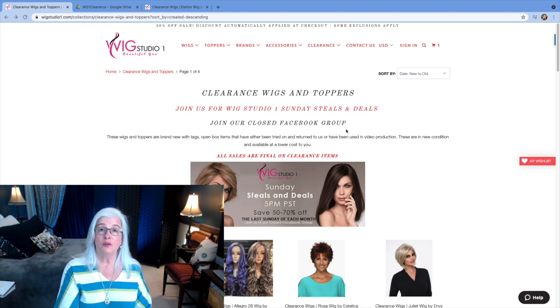In case you're new here, my name is Angela Silver Linings, and on this channel I review silver, gray, and white wigs, hair pieces, toppers, and other times I'll talk about the care of our natural gray hair and other beauty-related topics.